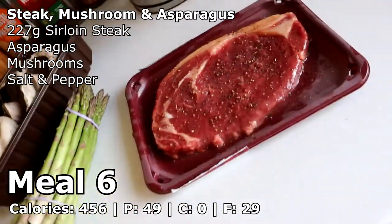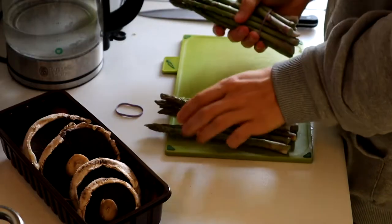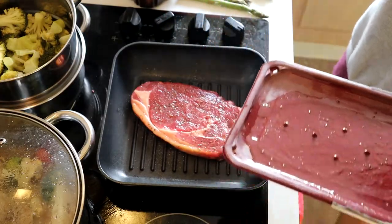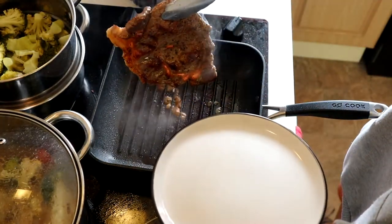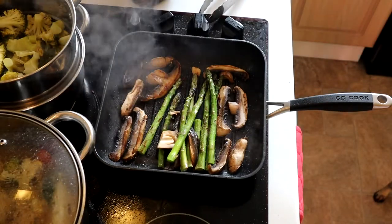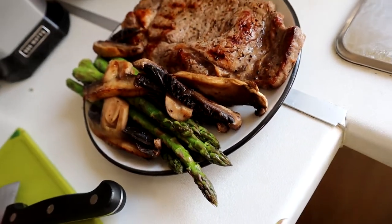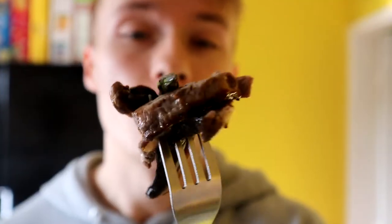Alright guys, and let's save the best till last — so this is meal number six. We have one steak, asparagus and mushrooms. Let's get started. Steak, mushroom and asparagus — wow, that is amazing.